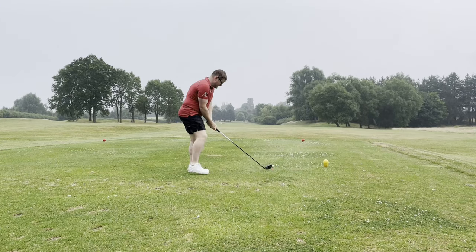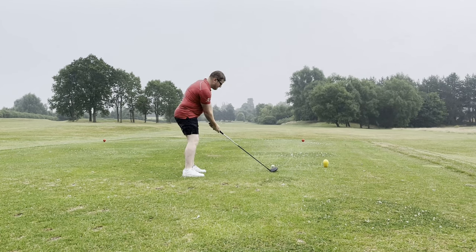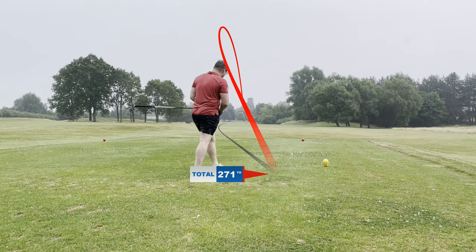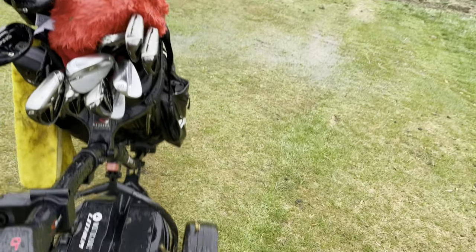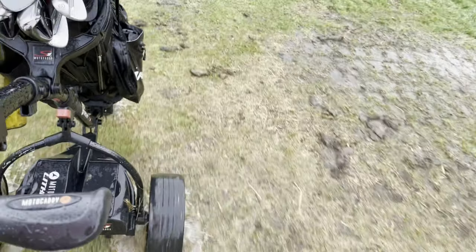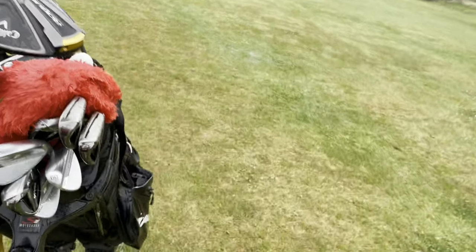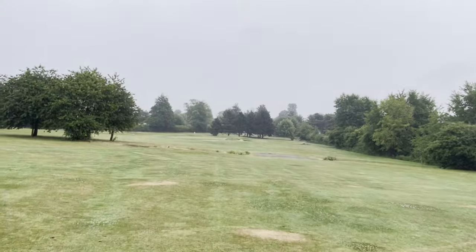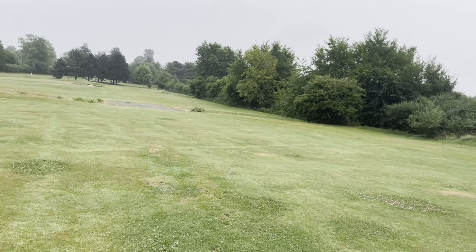Finally onto the last hole, slightly into wind. I've really tried to give this the beans to clear the brook at 250 so we can give ourselves an easier second shot in. The fairway is now effectively completely ruined, which isn't great, but we've started so we may as well finish — I think we're on for a pretty good score regardless of the circumstances.